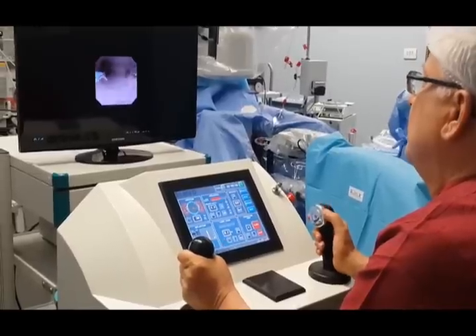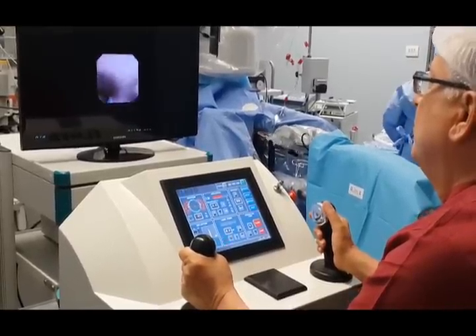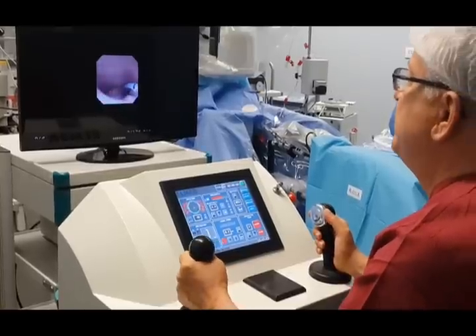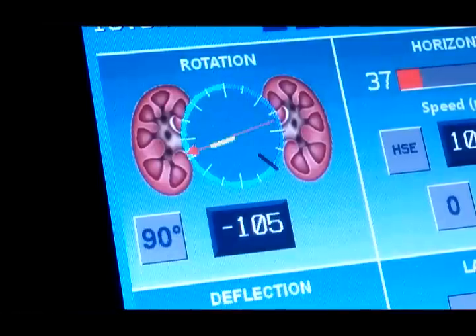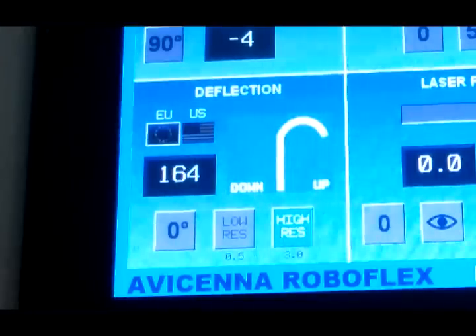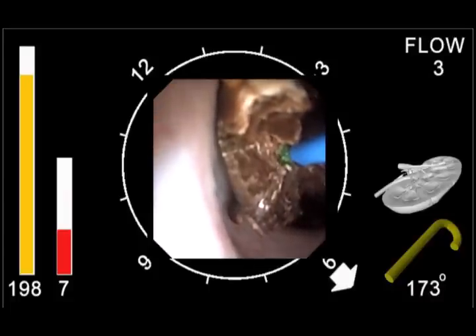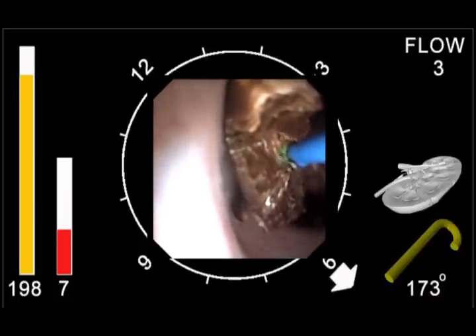Once the endoscope tip reaches the renal pelvis, the caliceal system is navigated to find the stone. The endoscope tip position can be approximately tracked by the rotation, deflection, and insertion information displayed on the console screen.